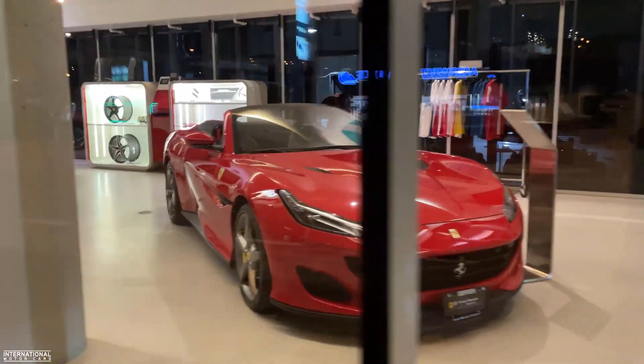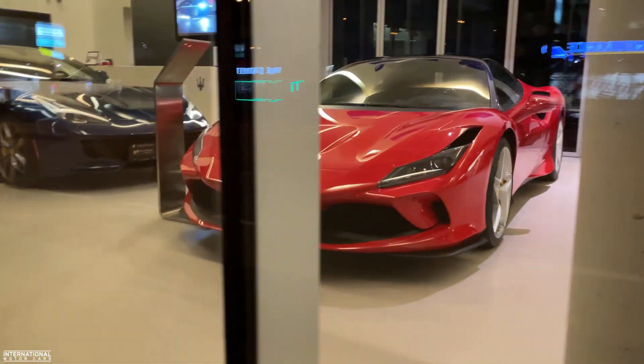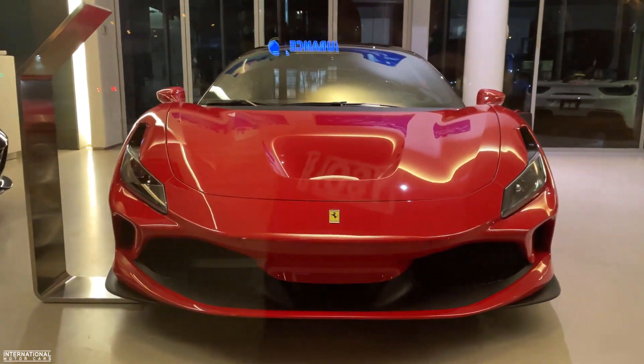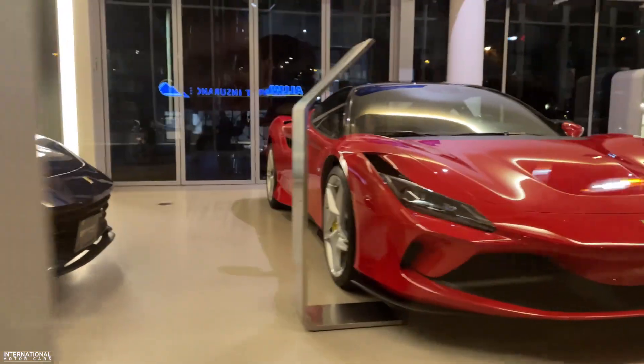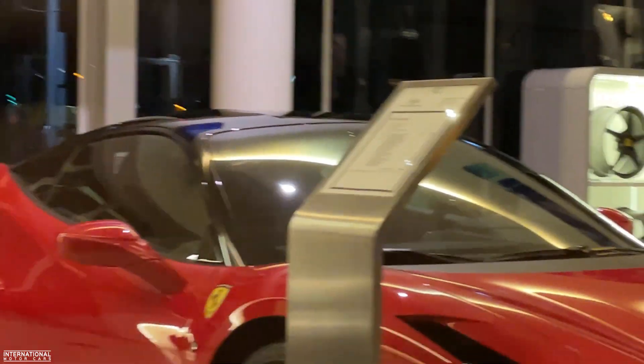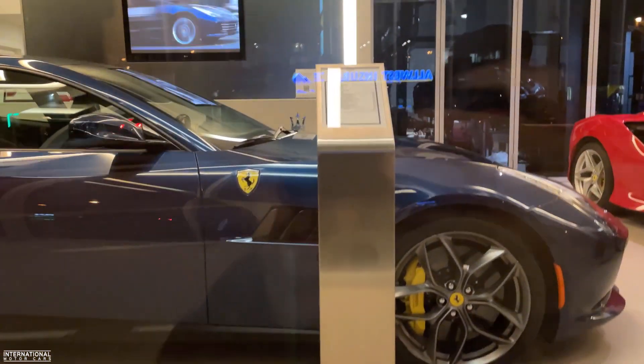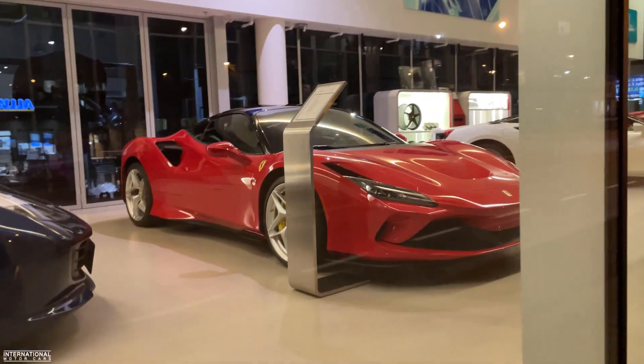And our next destination for tonight — we've got Ferrari Maserati of Vancouver. We've got the Portofino. That's sick — white on red 488 Spyder. Wow — that is some money right there. Ferrari's stepping up their game. This is the — is this an FF or a GTC4? Looks like an FF. But that right there — wow, that's sick.